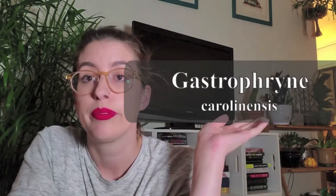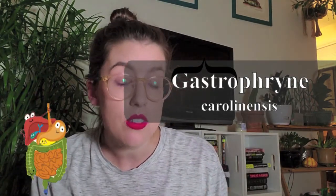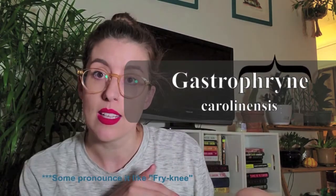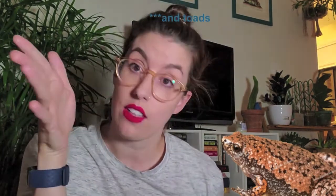Their scientific name is Gastrophryne carolinensis. 'Gastro' in Greek means belly — like gastrointestinal, your tummy hurts. 'Phryne' is the word for toad. And 'carolinensis' — think South Carolina, North Carolina, the Carolinas — it's from over there. So the scientific name essentially means 'belly toad from Carolina.'